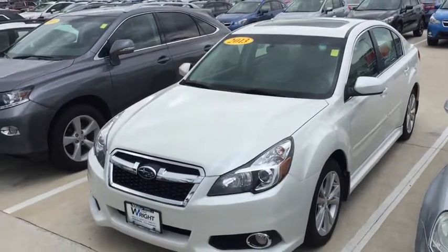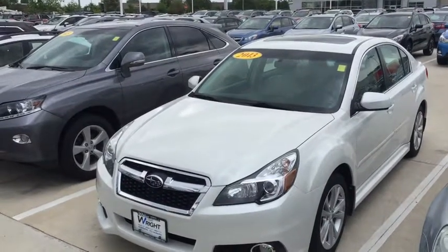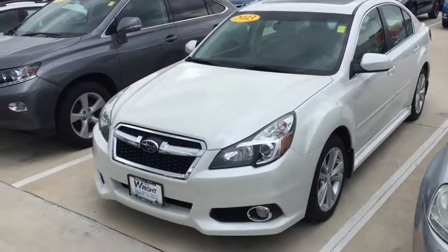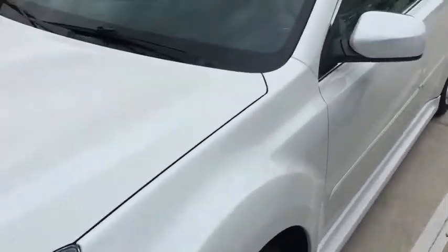Hey Gary, this is Kevin Carter at Dave Wright Nissan Subaru, and I'm showing off the 2013 Subaru Legacy. I just want you to see this is a really nice car, a lot of fun to drive. You can see down here fog lights — it's a limited model, it has a sunroof and leather on the inside.